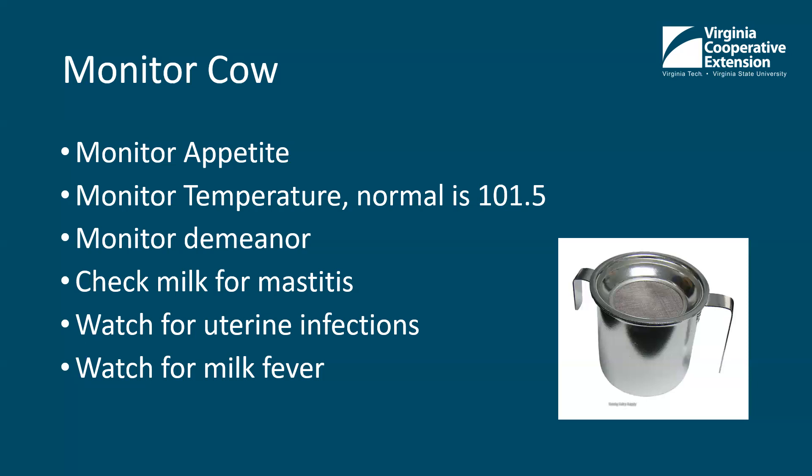Watch for milk fever. Milk fever is more common in older cows and more common in certain breeds like Jerseys. When cows start to make milk, they start to pull calcium from their system pretty quickly and can become calcium deficient. Their ears will be cold, they could be clammy, and they will have a difficult time standing up. If you're trained, you can administer calcium to the cow; if not, call a veterinarian. It's pretty treatable and they respond really quickly, but it's important to treat them as soon as possible.